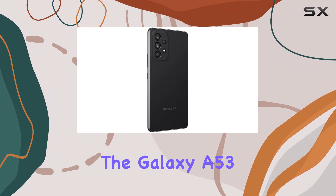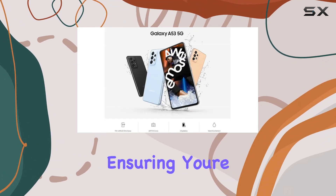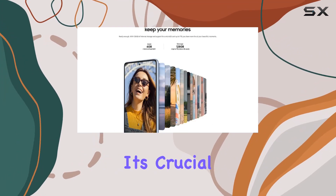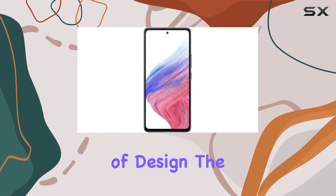Running on Android 10.0, the Galaxy A53 5G supports 5G technology, ensuring you're future-proofed for faster network speeds. However, it's crucial to check if it supports the specific 5G frequency used by your carrier.